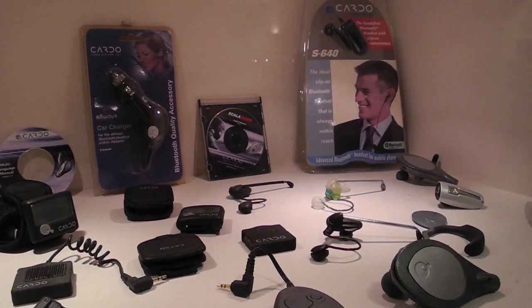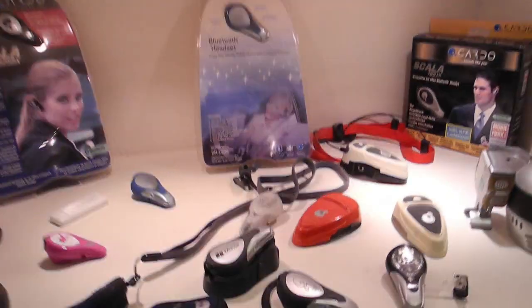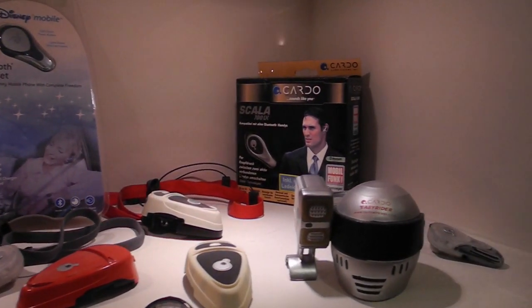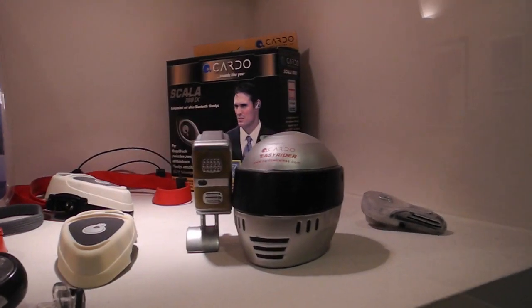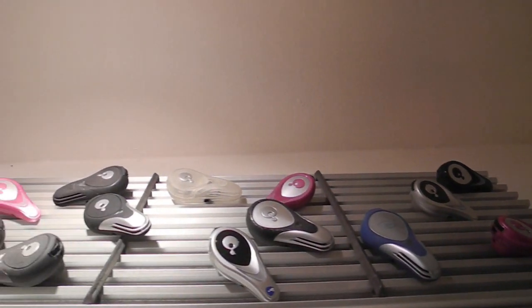Cardo makes the intercom fitted in the Schuberth SRC system, and they work with other companies like TomTom and others. Cardo innovation continues in 2012 with the Scala Rider G9 intercom, which will also have many new features never before seen in a motorcycle intercom system. So let's take a brief look at what it takes to develop a Cardo motorcycle intercom system.